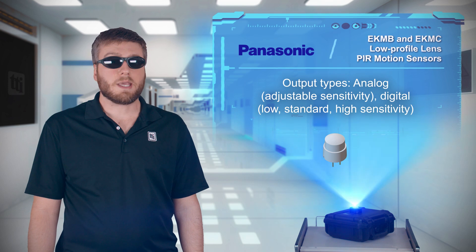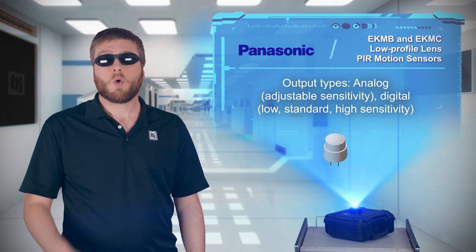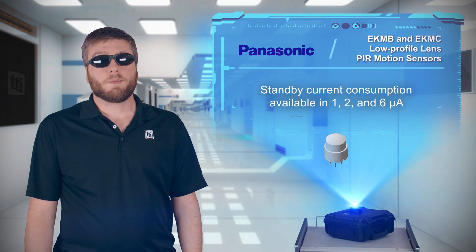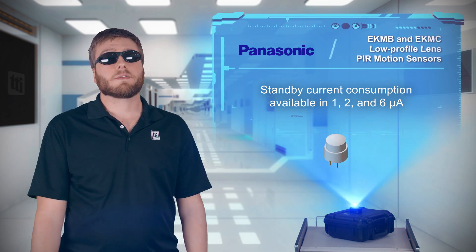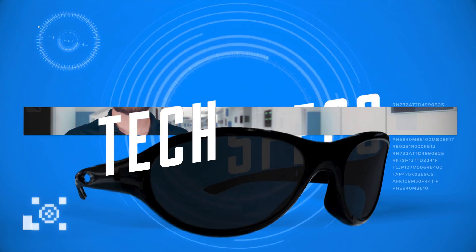Panasonic offers the EKMB and EKMC low-profile PIR sensors with an analog output for adjustable sensitivity, or with a digital output with various sensitivity levels. Digital output sensors also include options for standby current as low as 1 microamp to support battery-powered and energy harvesting applications.